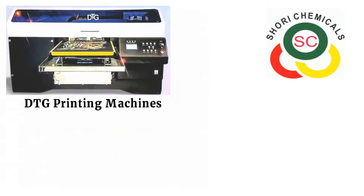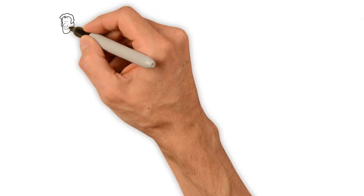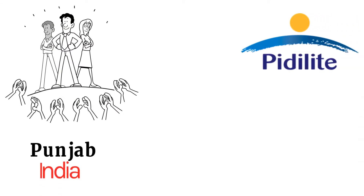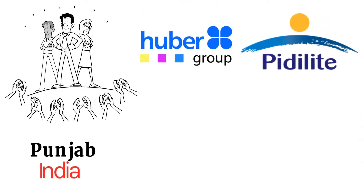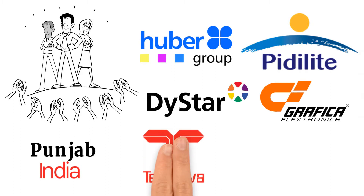We also deal in Value DTG printing machines, which allows us to print directly on T-shirts digitally, and so much more. We are a distributor of various companies in Punjab, India, such as Pidolite Industries Limited, Huber Group PVT Limited, Distar Germany, Grafica, Technova, and many others.